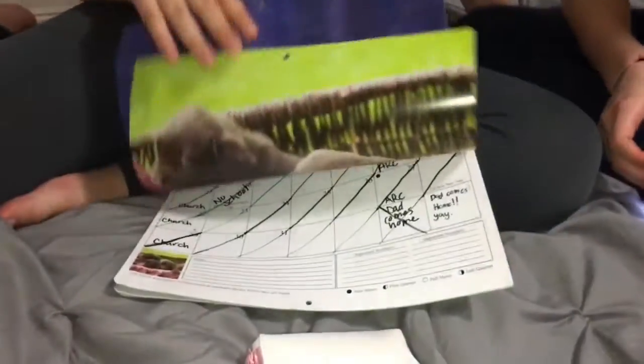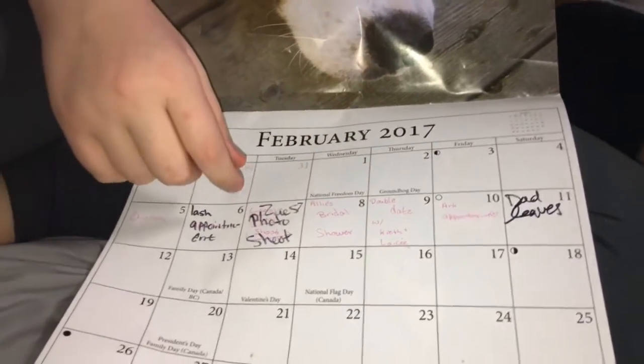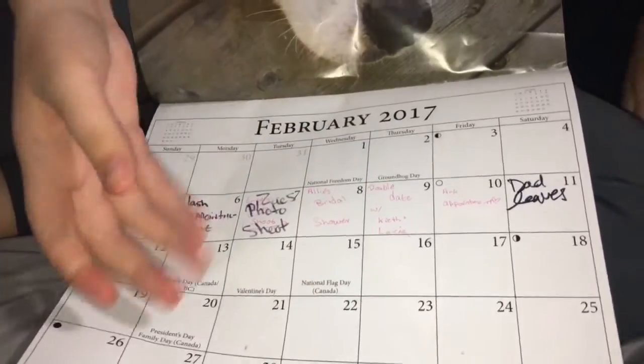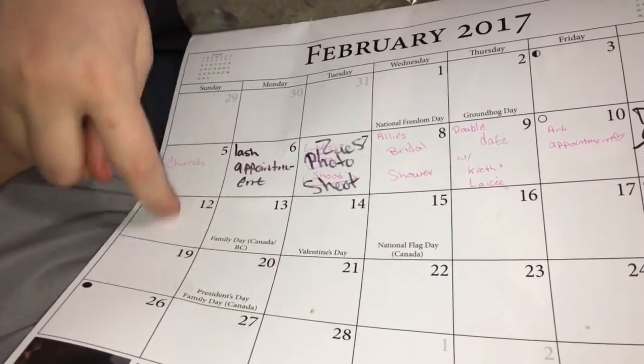If you don't have a phone to use an app, I suggest a calendar. If you start your period on the 8th, draw a square around the 8th. If your cycle lasts four days, circle the 12th so you know it ended. Using squares and circles means nobody has to know it's for your period — it's an amazing way to keep track privately.